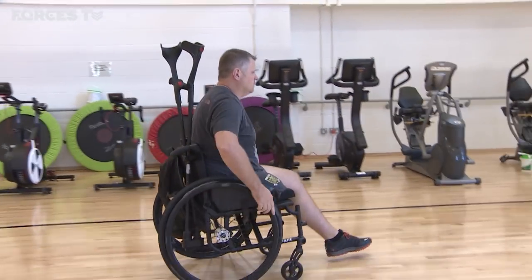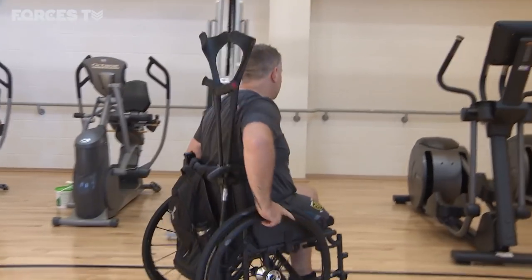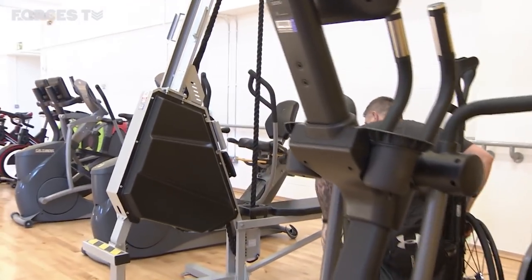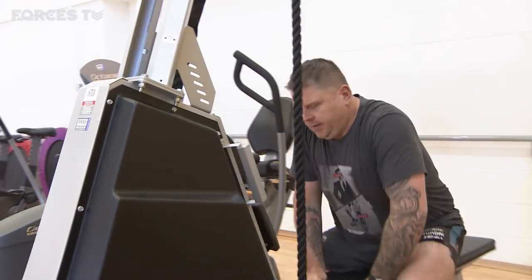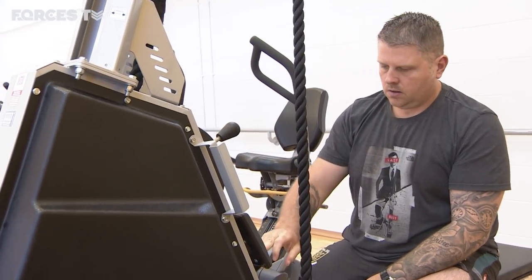In the complex trauma gym, Staff Sergeant Steve Samfer is working on his long rehabilitation programme. He spent five years at Headley Court after losing a leg from a bomb blast in Afghanistan. He's one of the patients who has moved up to Stamford Hall to continue his rehabilitation, and he is impressed with the new centre.